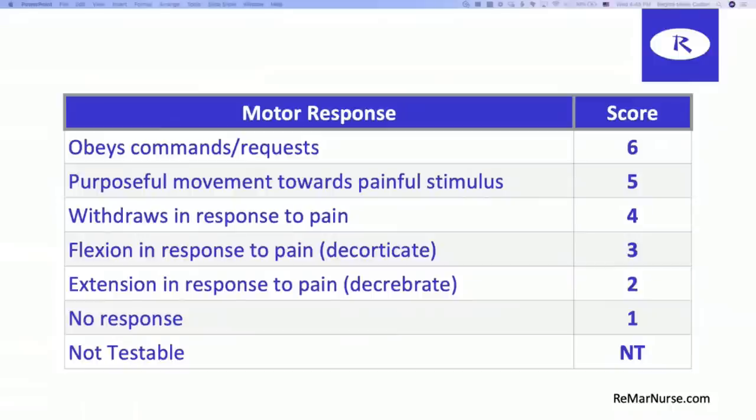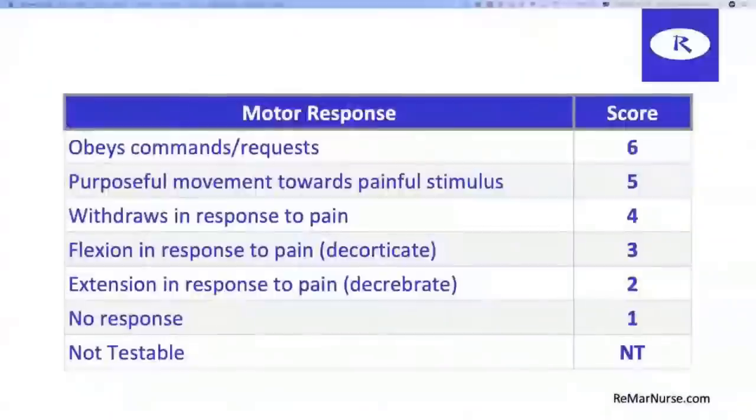Flexion in response to pain is a three — the patient is drawing in with decorticate positioning. Extension in response to pain is a two — everything is extended out. These two positions get confused a lot, especially with seizures. Extension is a more severe indication of brain damage than flexion. A one is no response, and NT if it's not testable — for instance, if your patient has been traumatized and is now paralyzed, you're not going to get a motor response.